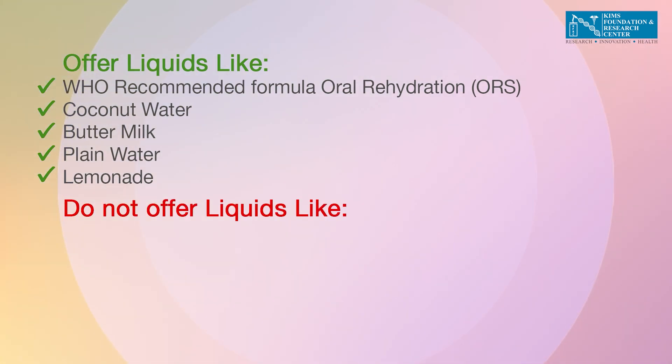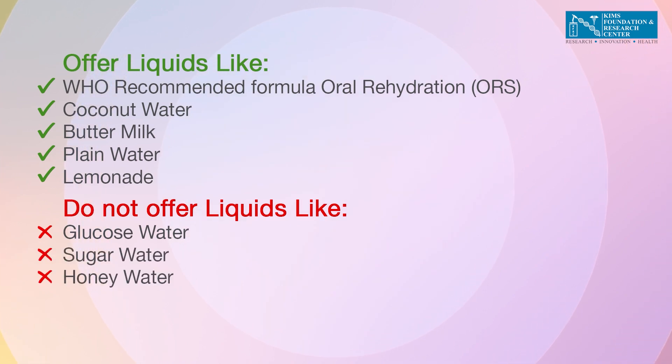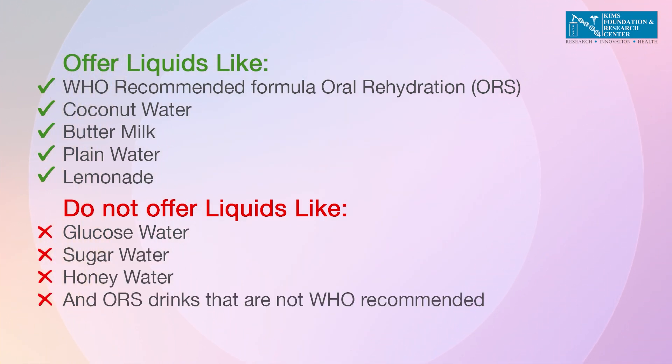Do not offer liquids like glucose water, sugar water, honey water, and certain ORS drinks which are not WHO recommended.